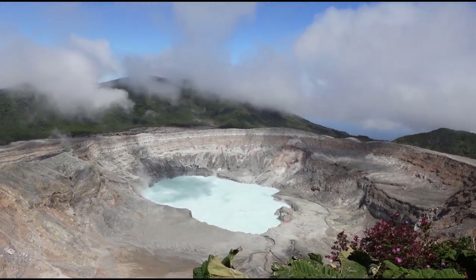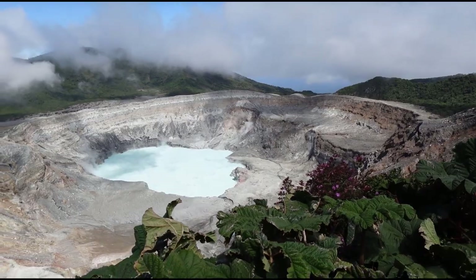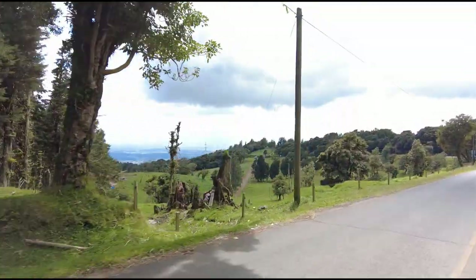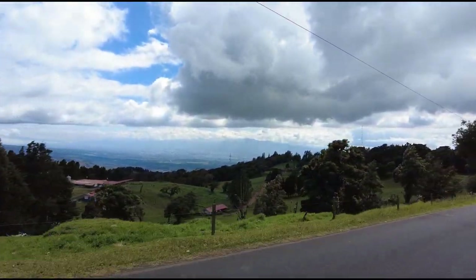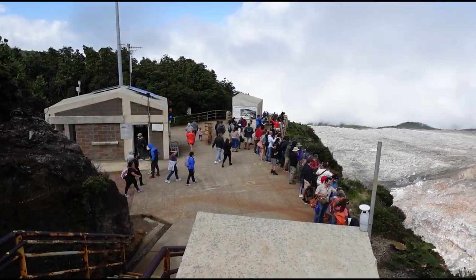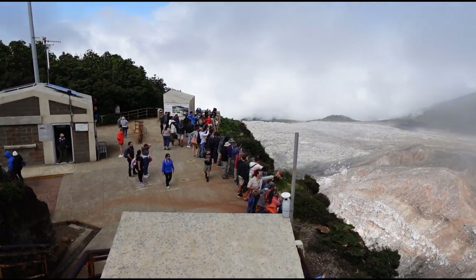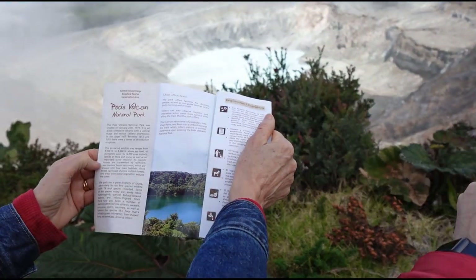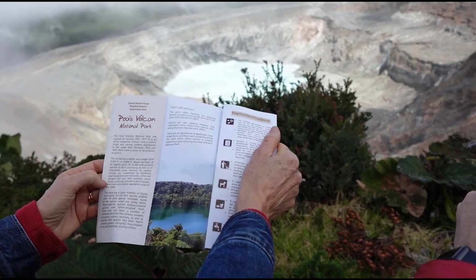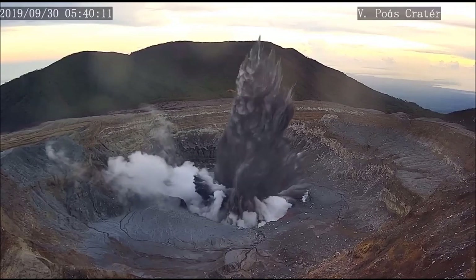Hello and welcome to my video about a recent visit we did to Volcano Poas. This is located just over one hour from the International Airport in Alajuela, Costa Rica. If you're visiting the Central Valley area of Costa Rica, Volcano Poas is a must-see destination. This volcano is active and has one of the largest craters in the world. The last major eruption was September 30th of 2019, which was not that long ago, and it was spectacular.